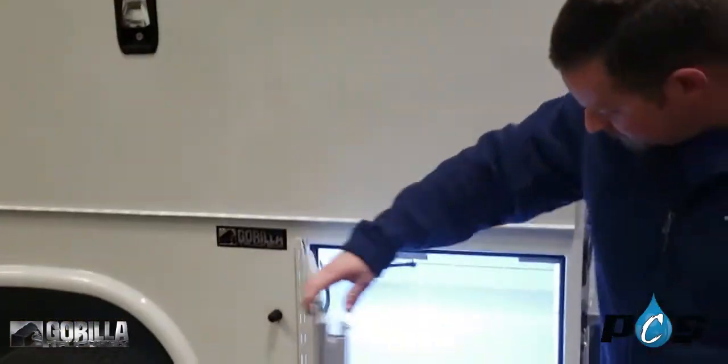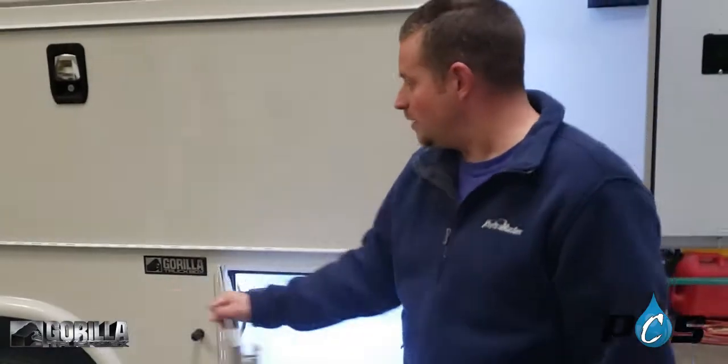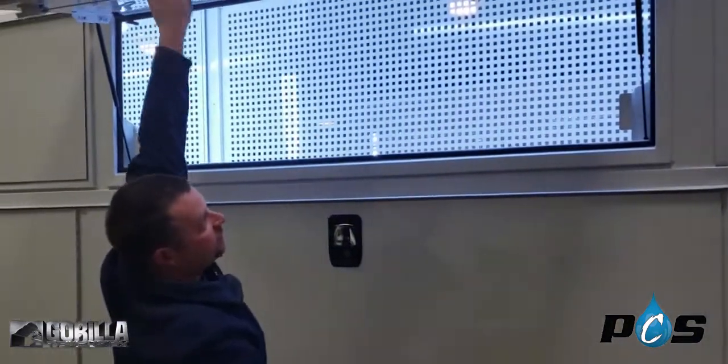If you go to the front side, you've got a little compartment for a toolbox or whatever you want to put in there. And these open up for your fan storage.